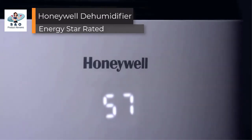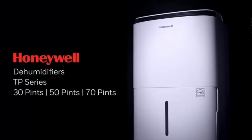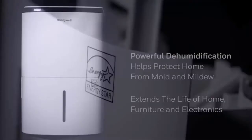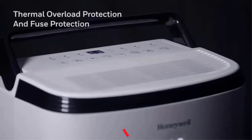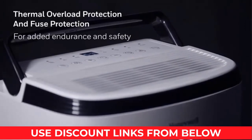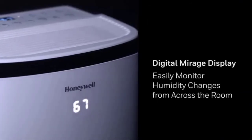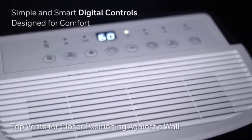Honeywell dehumidifiers — Energy Star dehumidifier for medium basements and living rooms up to 4,000 square feet. This powerful unit effectively removes moisture to protect walls, curtains, furniture, and appliances from mold and mildew. It removes moisture with less energy than conventional dehumidifiers, saving energy and saving you money.